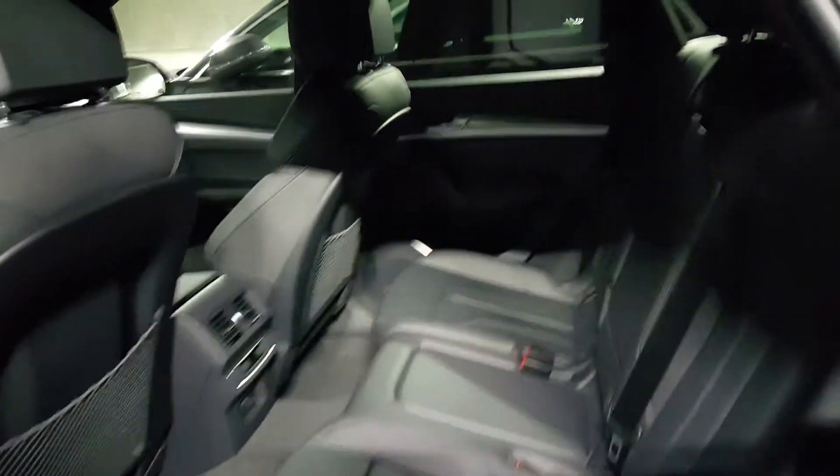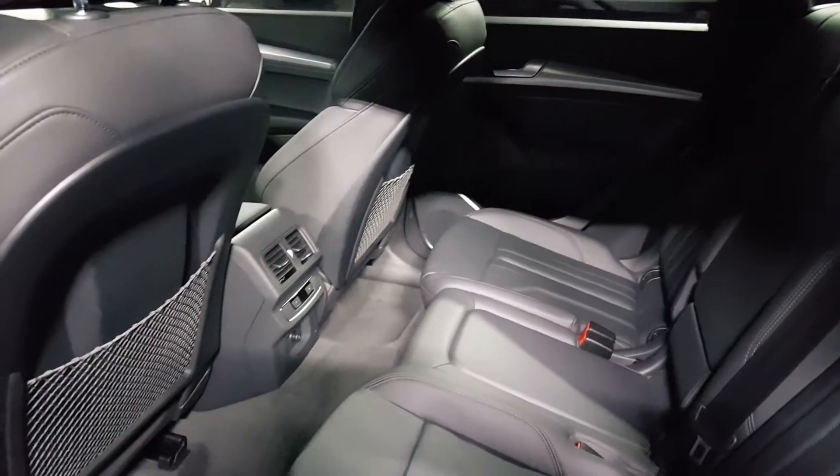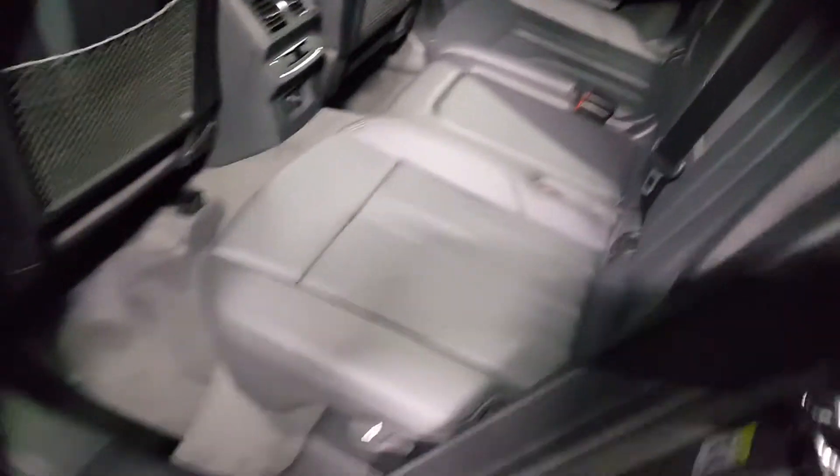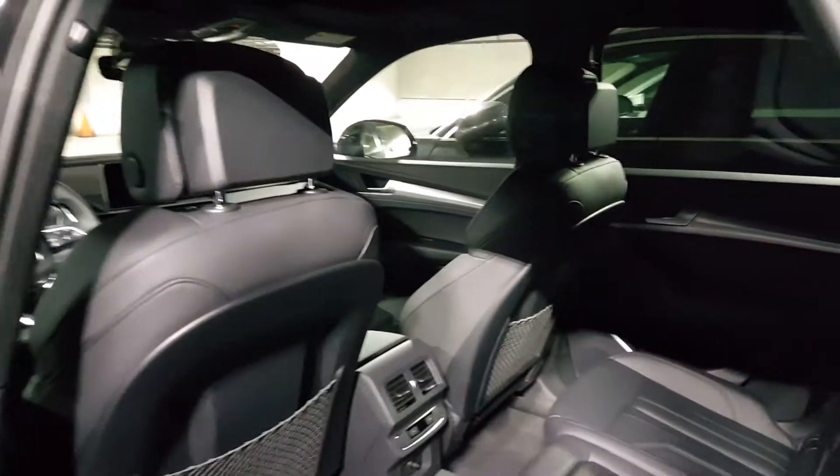Checking out the back, you're going to see you have plenty of leg room and head room. You also have rear conditioning controls and USB ports, so it's really a nice place to spend time back here. If you have any occupants with you, it's definitely very comfortable.